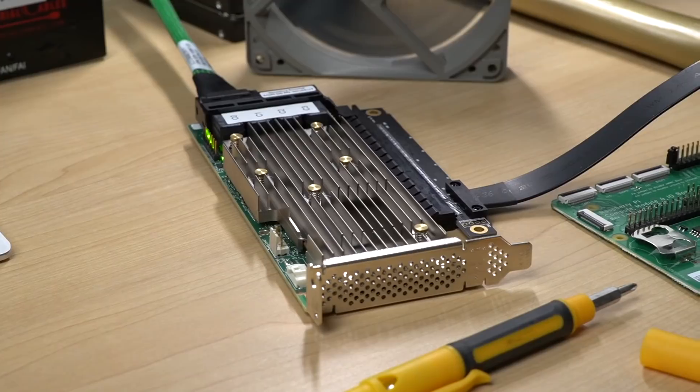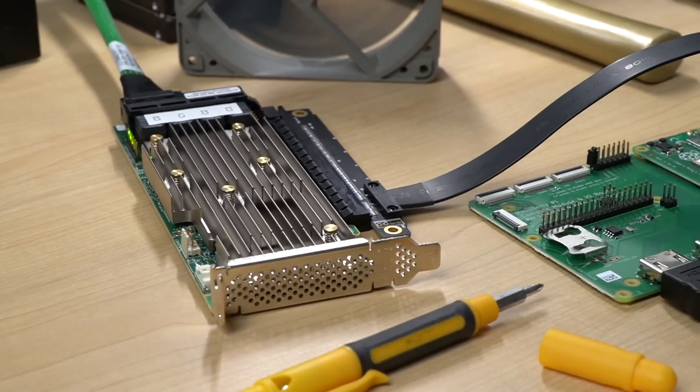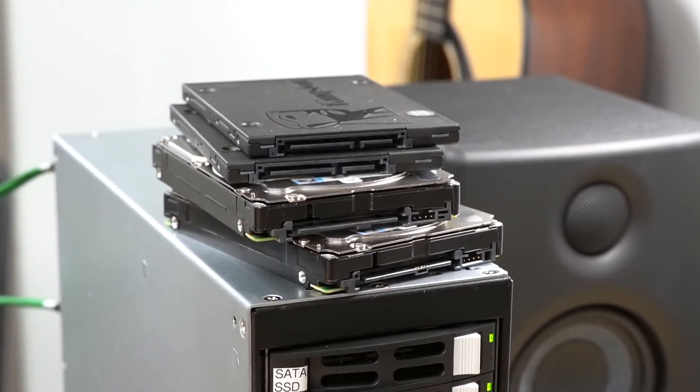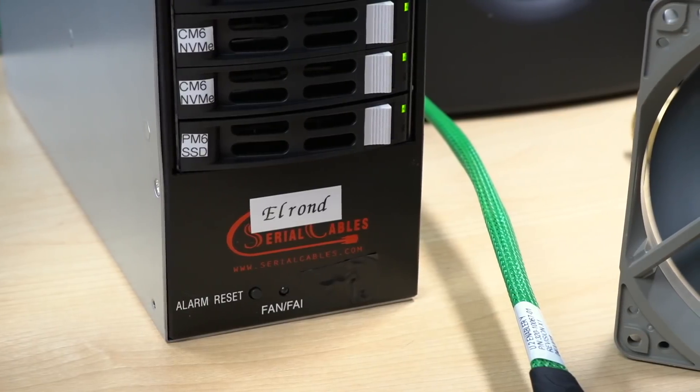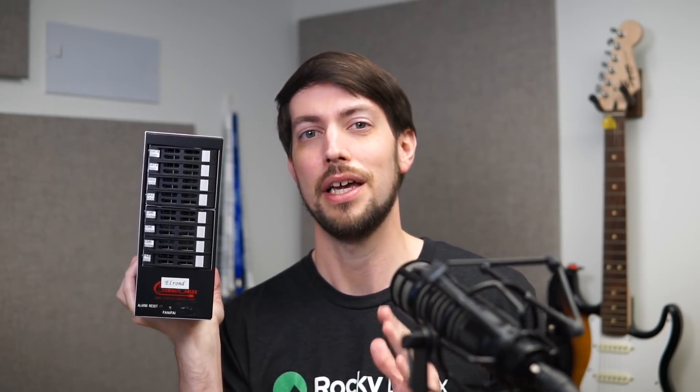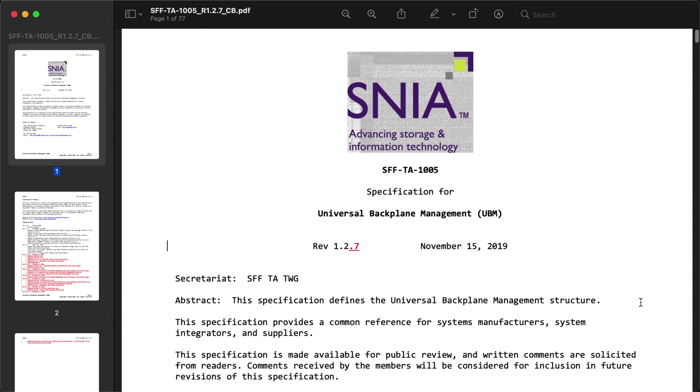Remember this storage backplane from my Raspberry Pi Hardware RAID video? Broadcom sent it with a MegaRAID storage card, and it worked great with the SATA and SAS drives I tested. But this backplane is special — it's not just a stock serial cables backplane. It's a customized box codenamed Elrond, and it demonstrates a new storage standard: SFF-TA-1005.